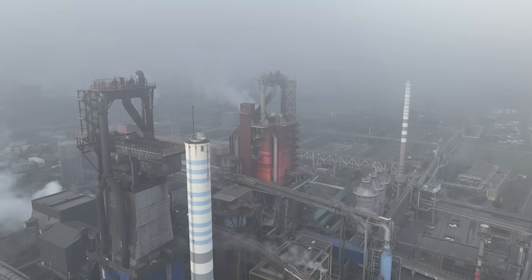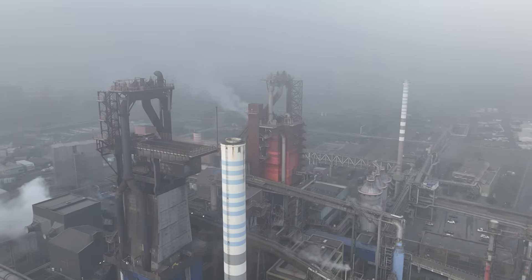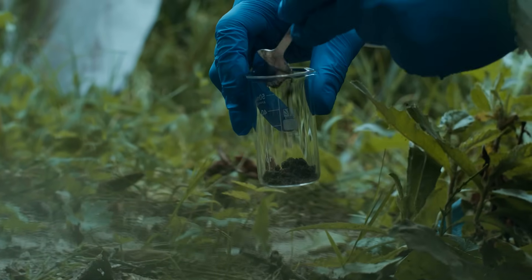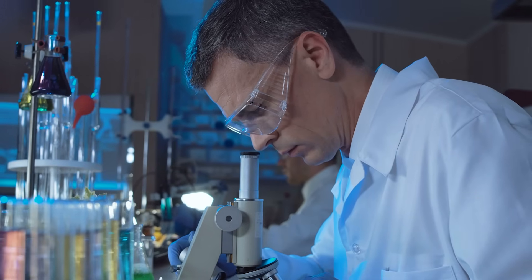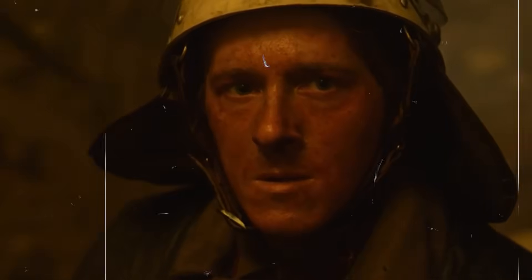So yes, we should open it — but only the right way. Slowly. Quietly. Scientifically. With the arch's filters humming, the monitors steady, the models verified, and contingency plans stacked like nesting dolls. The only door worth opening at Chernobyl is the one that will close behind us with the problem on our side and the risk left locked away forever.